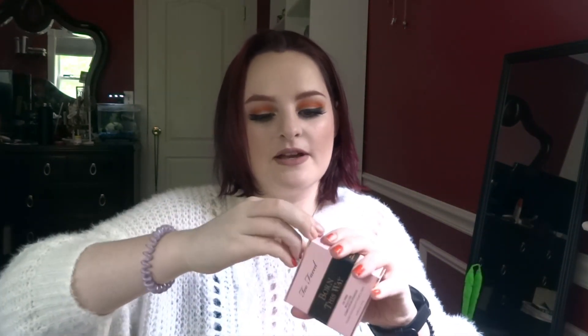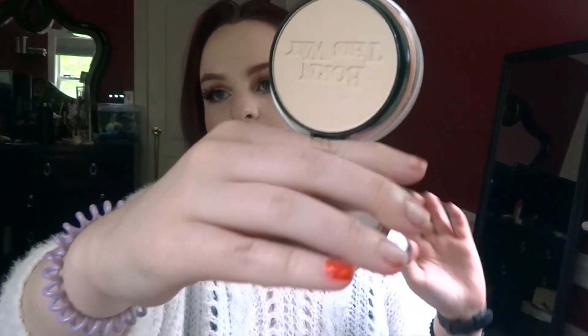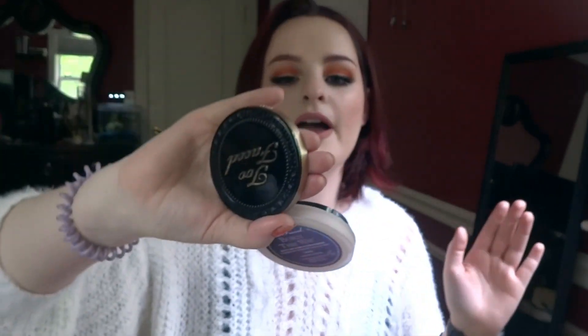Sticking with foundation, I got this Too Faced Born This Way Powder Foundation in the shade Cloud. Honestly, it looks like it might be a little bit too light, because even though I am very pale, I have to try it on my face first to really see. I had a different Too Faced powder foundation and when looking online I couldn't find the exact same shade, so I got this one because it seemed like the closest.